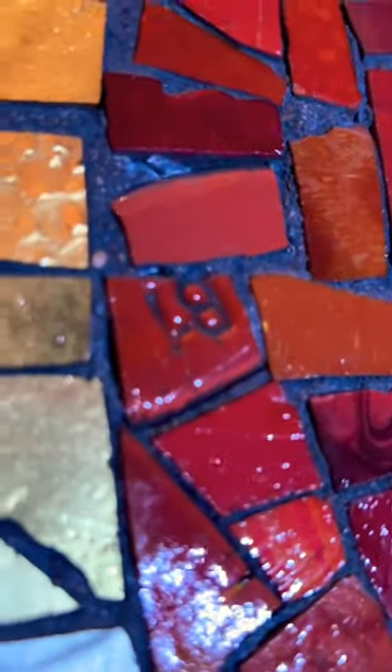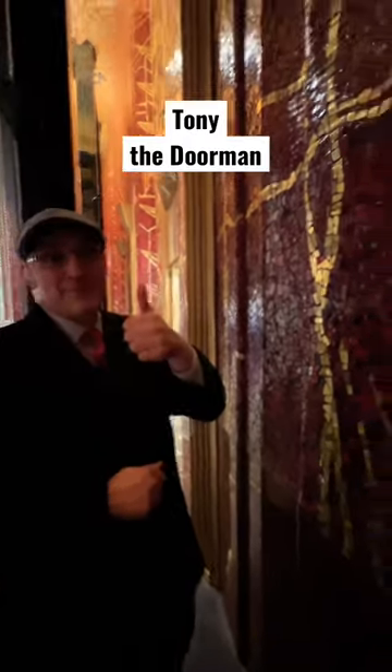It's magnificent to walk around. And if you look closely, you'll see numbers here that designate how the mosaics are set up. Big thanks to Tony the doorman for showing me this secret.